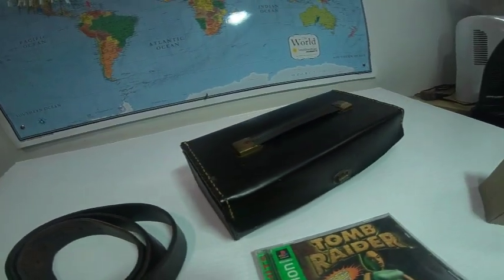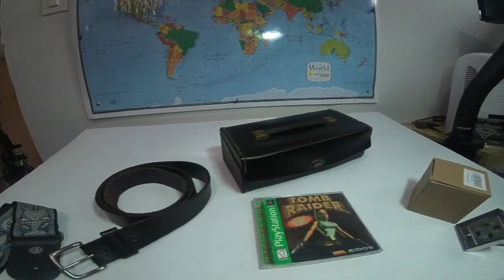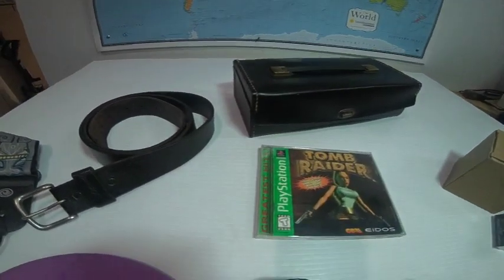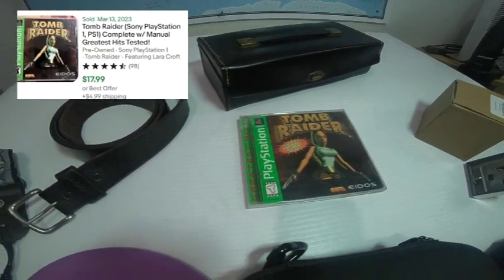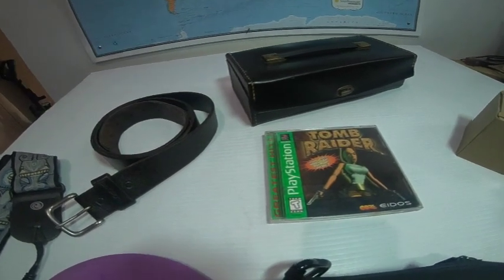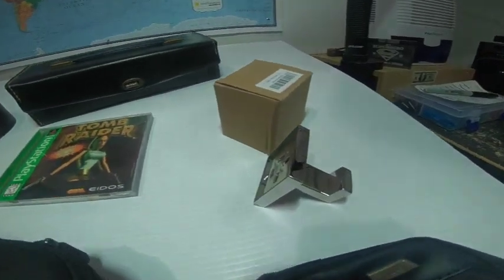This is a vintage music cassette holder with a twist lock closure — it's like leather. These can go for good money. The Case Logic ones, if you get a good color like red or a good blue, they sell for about $20 as well. Here we have a PlayStation Greatest Hits Tomb Raider video game — comps show that goes for about $17 to $20 range.